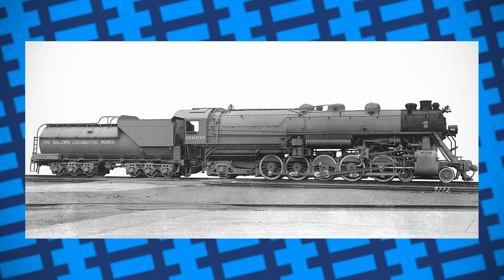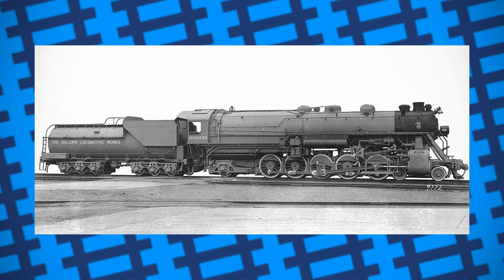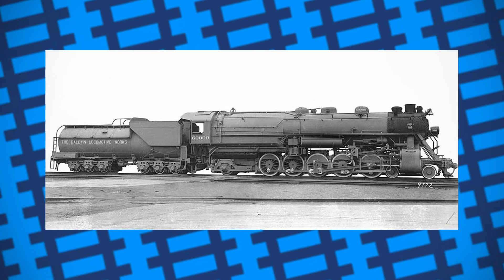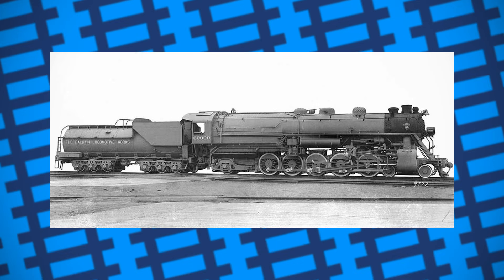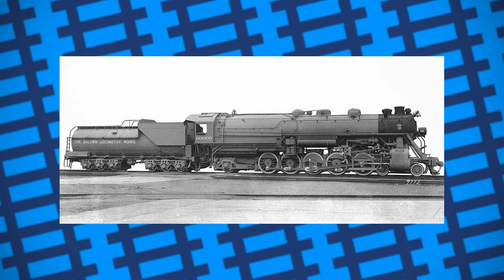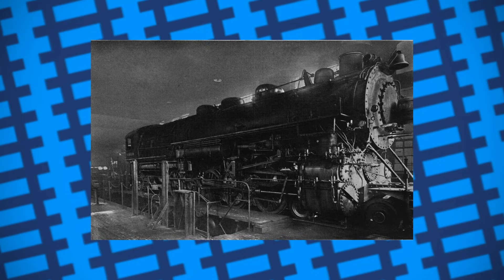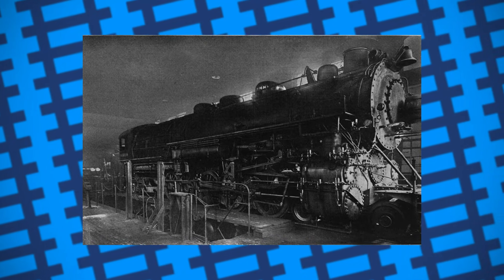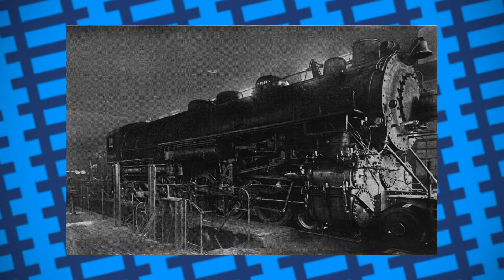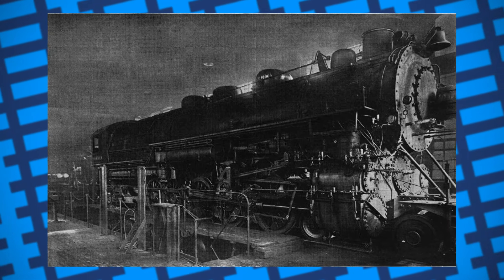Number 60,000 was officially the 60,000th steam locomotive produced by Baldwin, and to mark the occasion, Baldwin built the engine with multiple experimental and innovative features. It used a 4-10-2 wheel arrangement, was fitted with a water tube firebox, boasted a high tractive effort, a top speed of 70 miles an hour, and rather unusually for an American engine, used a three-cylinder compound design similar to many European locomotives. It was intended to be the best locomotive Baldwin had ever made. It was first trialled on the Pennsylvania Railroad at the Altoona Test Plant, and by pulling freight between Enola and Morrisville. It was then sent to the Baltimore and Ohio Railroad for further testing before moving to the Chicago, Burlington and Quincy Railroad at the start of 1927.